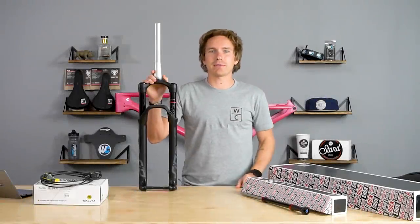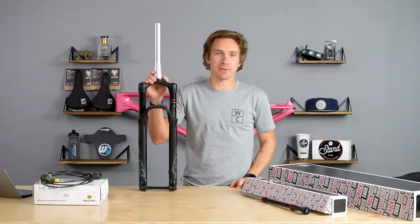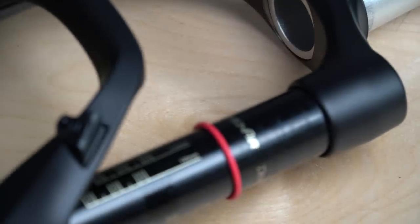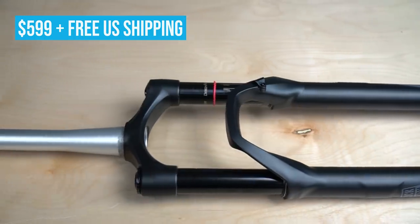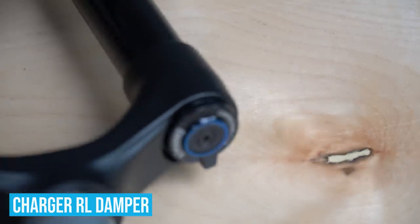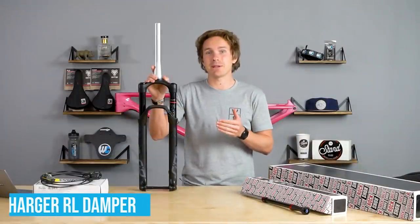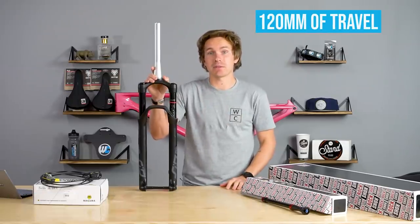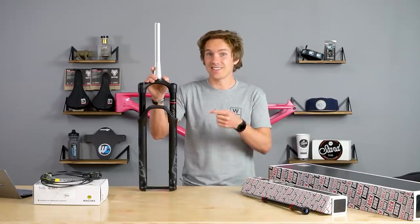We don't talk about general cross-country bikes or hardtails all that often on this channel, but obviously a ton of people ride them. The RockShox SID Select is a $599 fork — something pretty new to the RockShox lineup in the SID line. It's got a Charger RL damper and is really just a solid fork for $599 that a lot of people are loving in the 120mm travel segment. Definitely check it out if you've got a hardtail or cross-country bike with 120mm travel on the front.